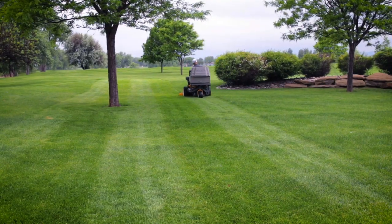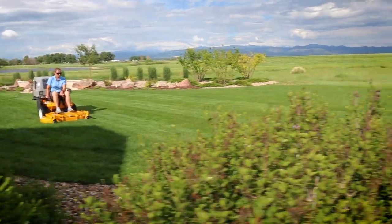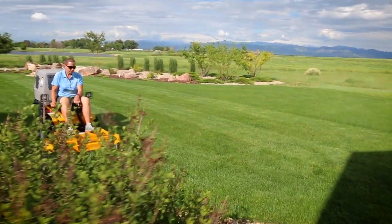Above all, a lawn mower should do one thing well — cut grass beautifully. The Walker does not disappoint.